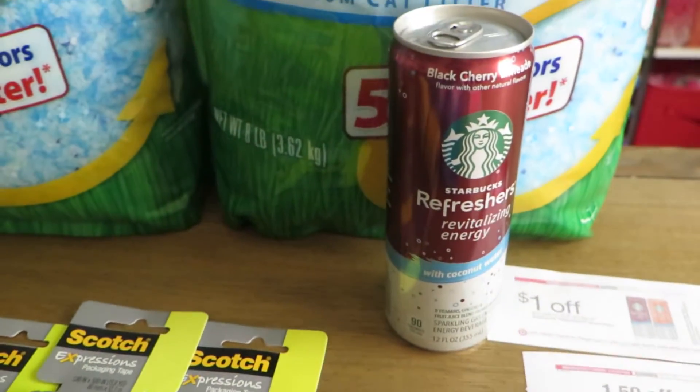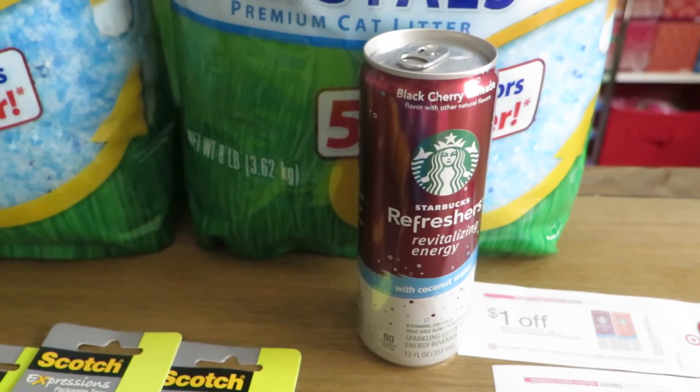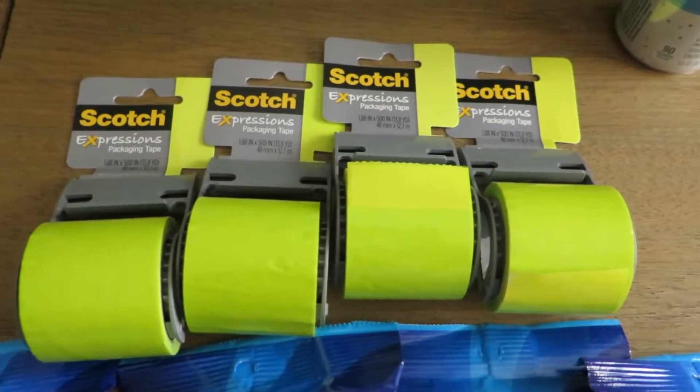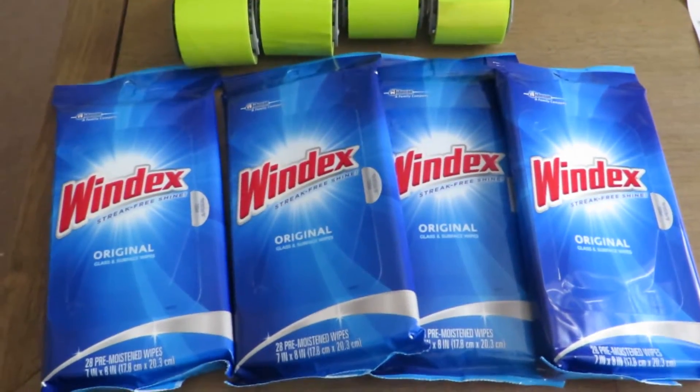The Starbucks Refresher, $1.99, and I think it was like a 50 cent money maker after I was done with that one. More of these scotch tapes, and some of these Windexes.